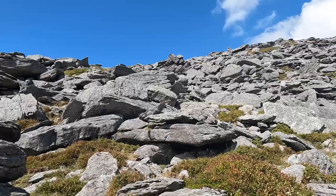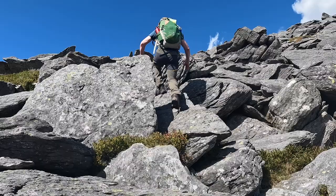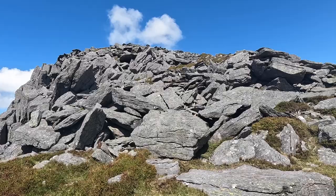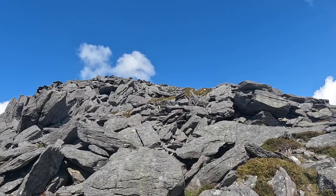Nearly there. Wow, look at that — I think that's the summit. I just need to backtrack around to the left a little bit. The last bit up to the summit is a bit of a scramble — an easy scramble, mind. You've just got to pick your own route; best just to use your map from here.